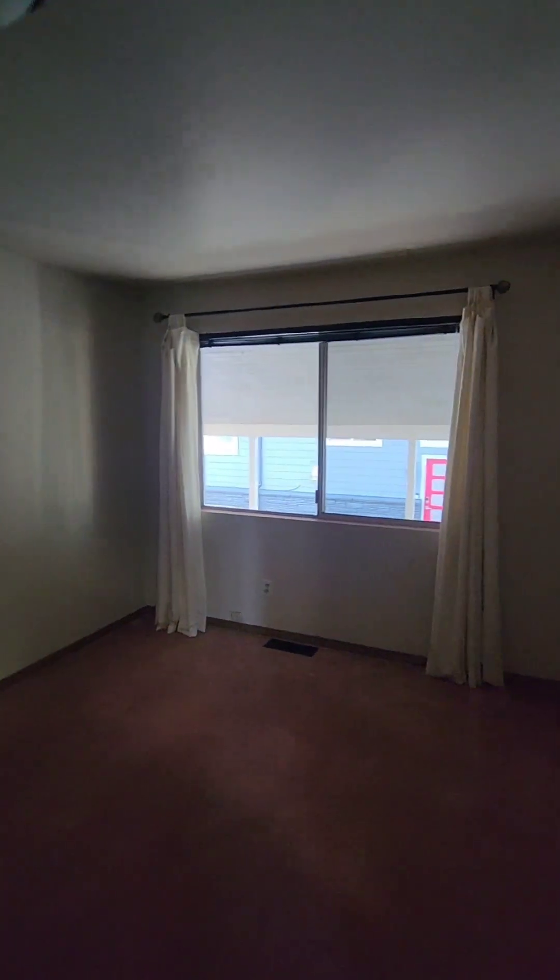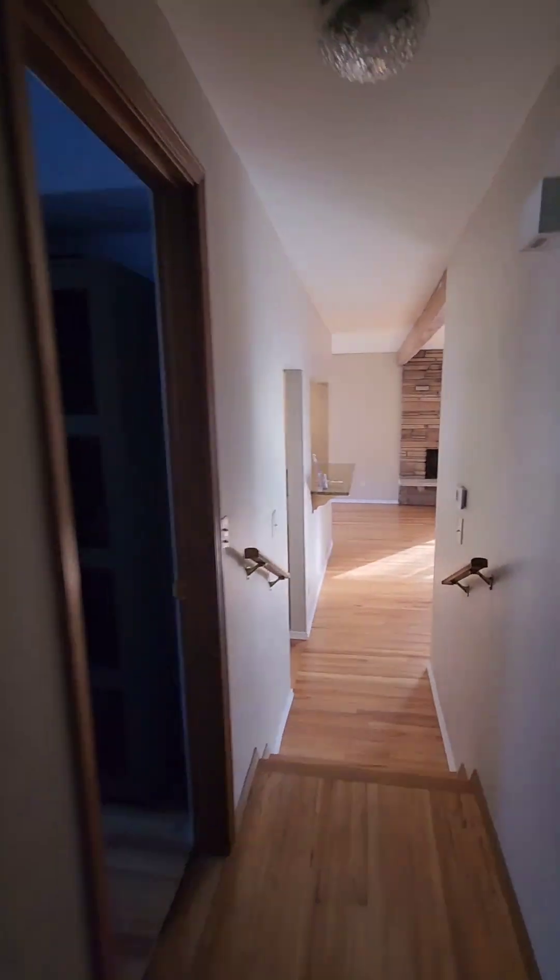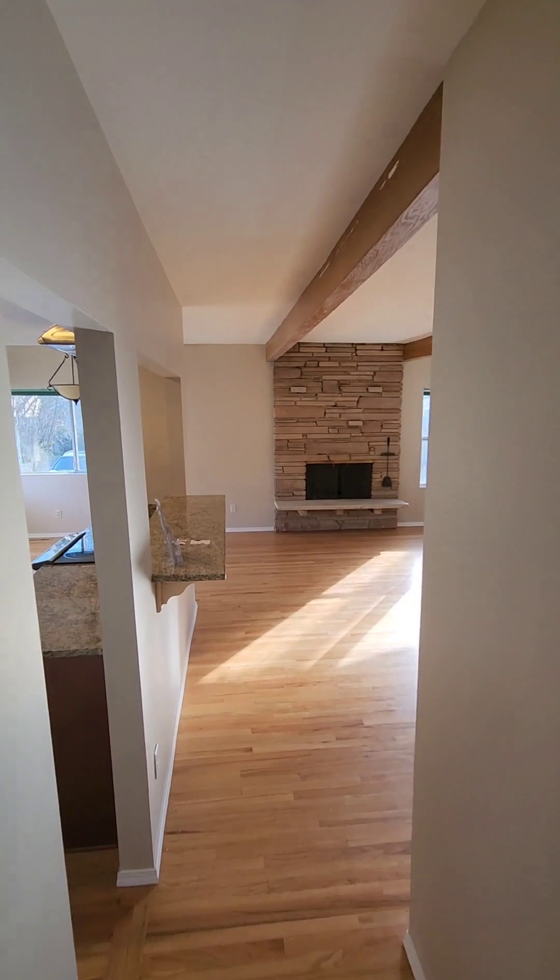Bedroom number two here, decently sized, but it is dark just because that window's covered by the carport. Moving along, we're going to head downstairs.